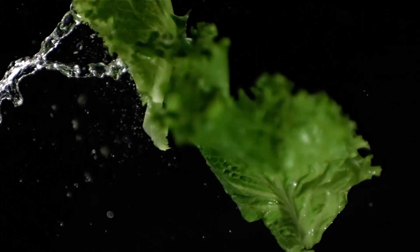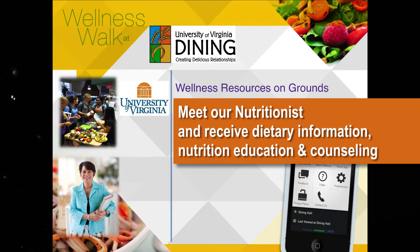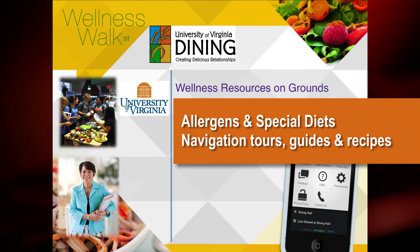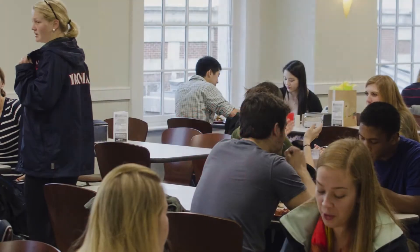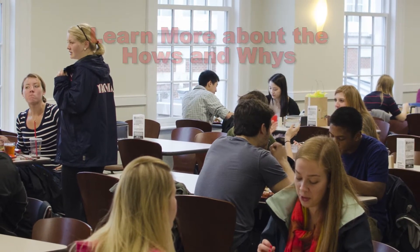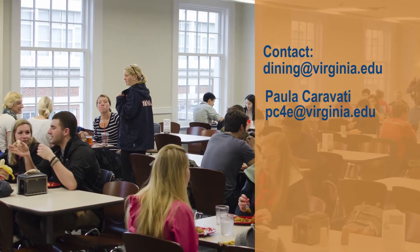Have more questions? All UVA students are personally invited to schedule a free consultation with Paula Karavati, UVA Dining Nutritionist. Students with allergies and food intolerances are encouraged to get to know the executive chef and location managers of the locations most frequented. We provide access to our recipes, food labels, and even invite students to tour our kitchens. Learn more about the hows and whys of the Healthy for Life program with a consultation. Contact diningatvirginia.edu or Paula Karavati directly at pc4e at virginia.edu.